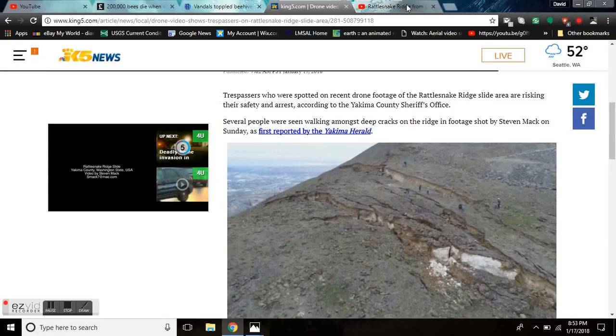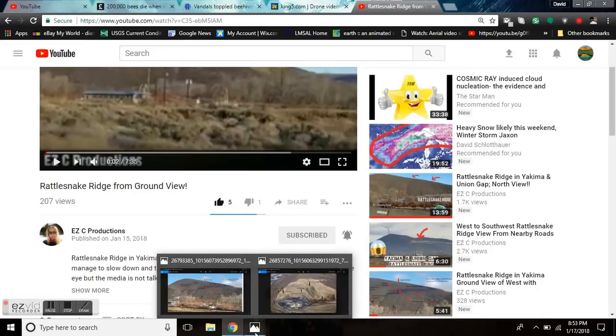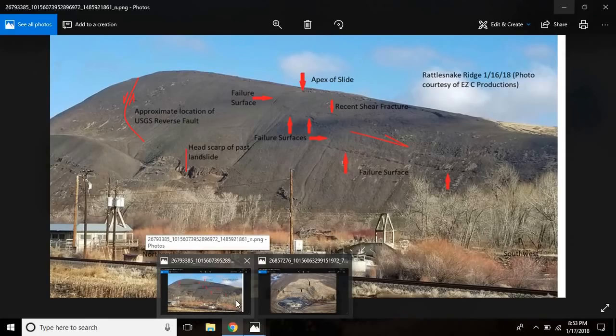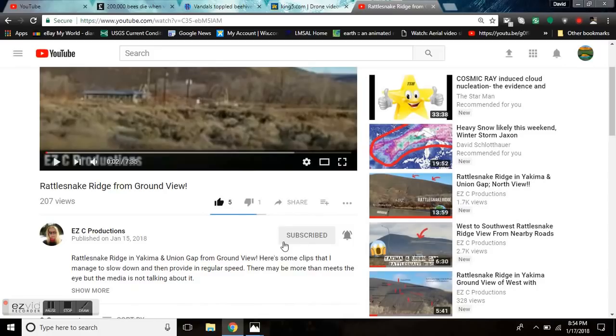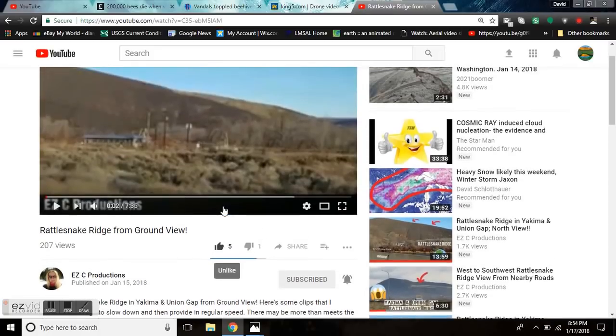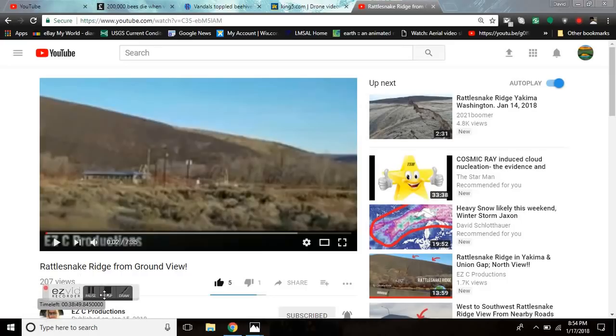Before we go, I'm going to leave you links down below to EZC Productions, who's helping us get this photographic analysis of the hill. You can go over and support her channel by subscribing — even a thumbs up to her videos. She's got a couple in the last 24 hours, including Rattlesnake Ridge from Ground View. Thanks for watching. Stay tuned for today's Grand Solar Minimum update, and I'm about to make live a geothermal greenhouse update.